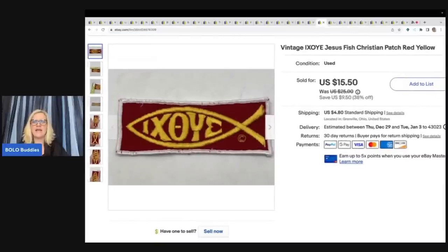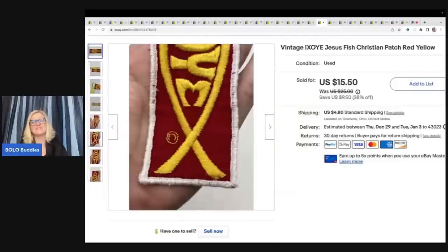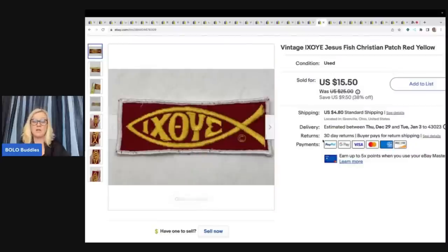This is an IXOYE Jesus fish Christian patch logo. I got it at a garage sale for a quarter and sold it for $15.50 plus shipping. It is a vintage patch. I do sell patches from time to time — a lot of times they get pushed to the side because they're small, but they will sell. I try to focus on bigger stuff, but I just keep getting things added to my money pile.